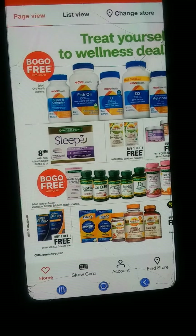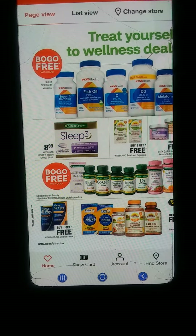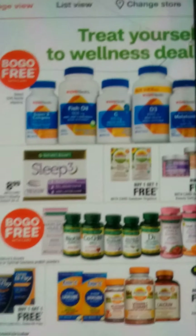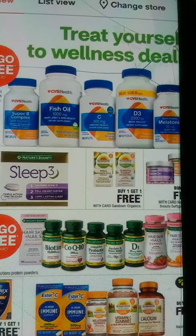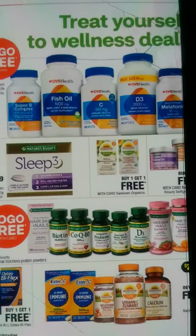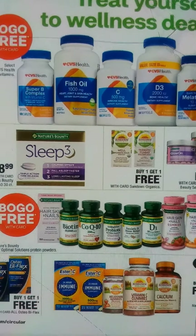That's the end of the CVS ad preview for February 23rd through the 29th. Thank you for watching. Like, share, and subscribe. I'm going to come back in a few days with some deals and show you guys. Happy savings 2020. Blessings.